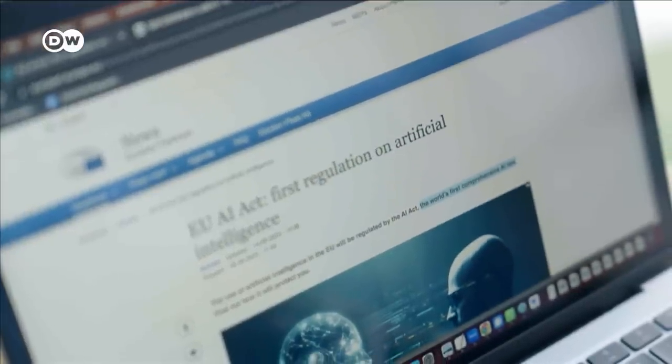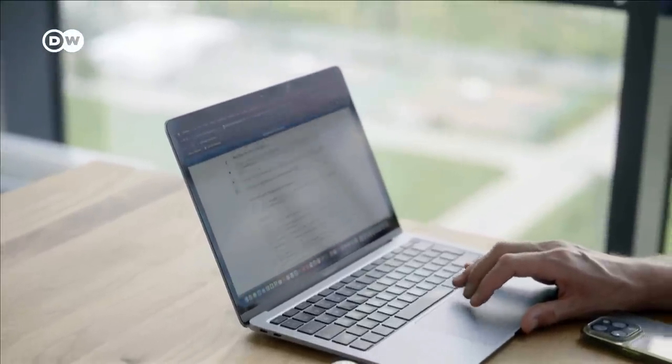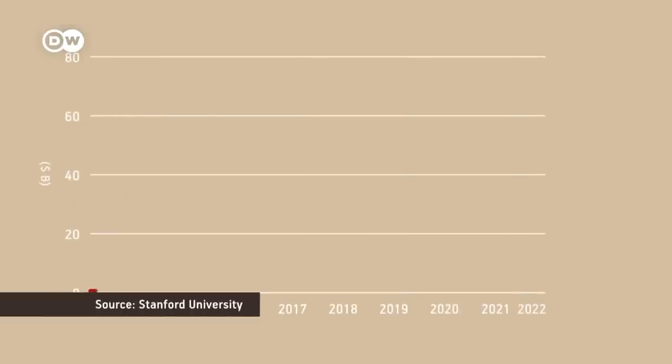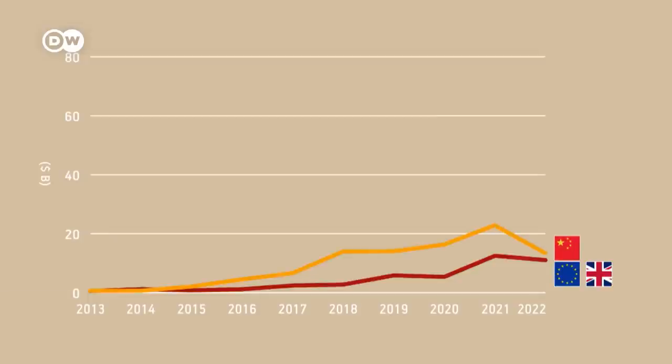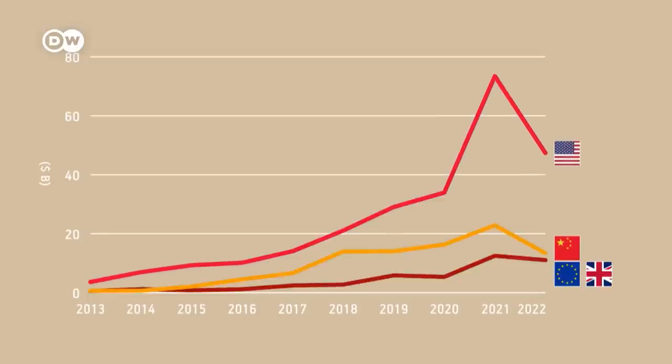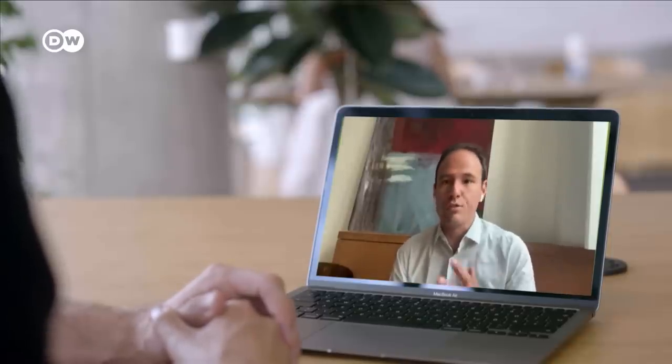Experts tell us that rules won't be the only factor determining Europe's success — another one is money. Although private AI investment in Europe has been growing, it still lags behind China and even more so the US. If we want to get back into the race, we need investors to believe that Europe is the right field to invest in technology. We have to be very cautious about not over-regulating, otherwise we are threatening investment and our own future.